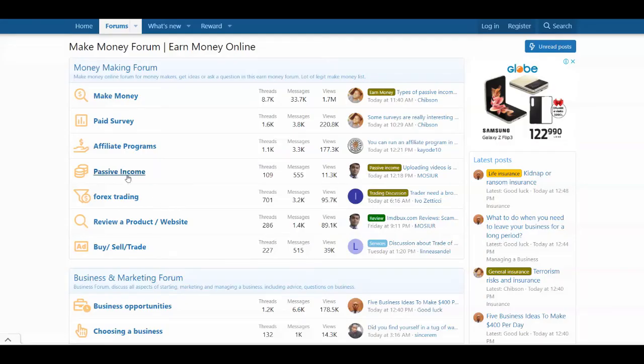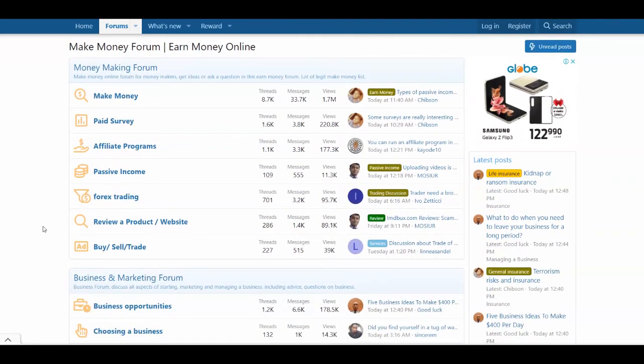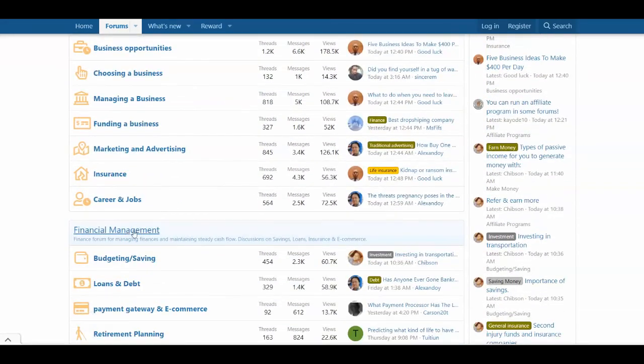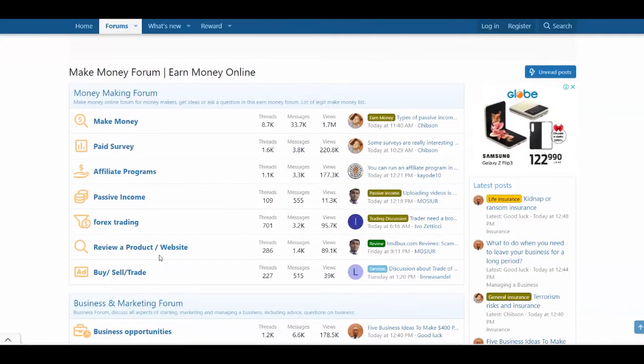Right now I'm going to show you the platform you can use to drive traffic to your link after you get accepted. You're going to use Trendry.com as your traffic source. This is a platform where people gather to discuss different topics on how to make money online, different strategies and so on. They have a make money forum with a lot of categories like make money, paid surveys, affiliate programs, passive income, foreign trading and so on. There's also a financial management section, business and marketing forum, and more. These categories have a lot of views and a lot of engagement.